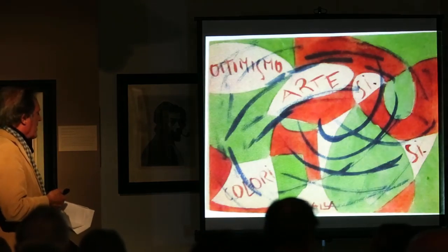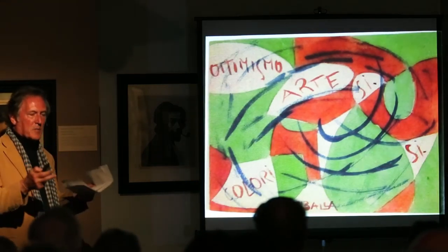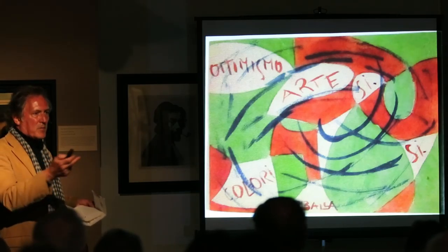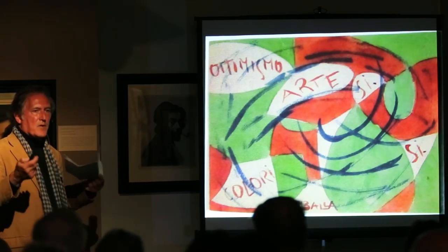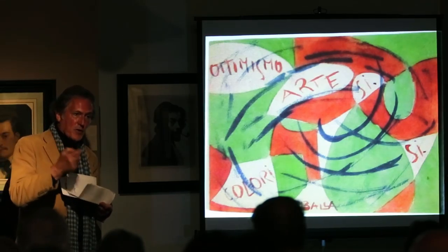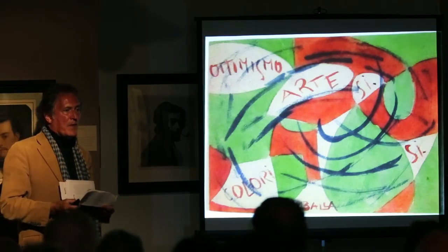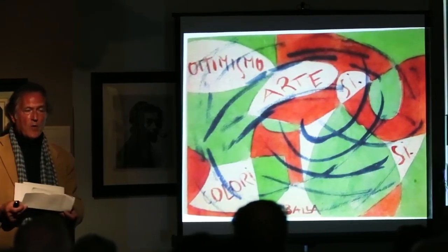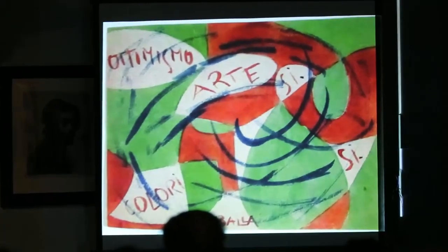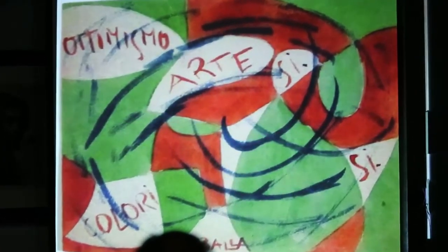This is by Balla. This is a futurist work of art. It's small, it's intense — it has motion, it has color, it has words. It has everything you want. Futurism is kind of Italian cubism, and futurism is very, very rare — much rarer than cubism. And I was lucky enough to find this work of art in Europe and be able to get it for the collection.